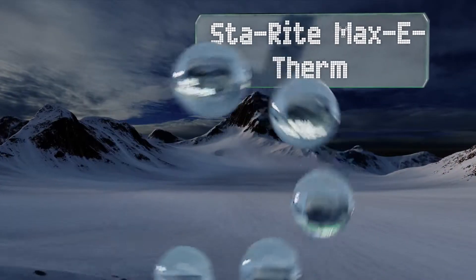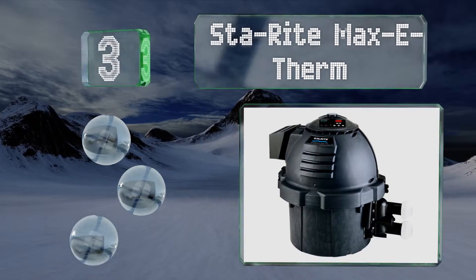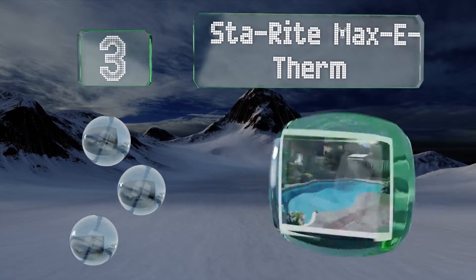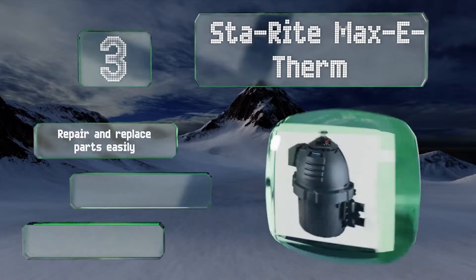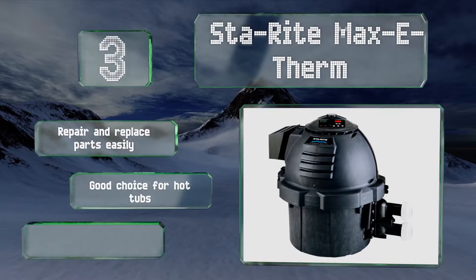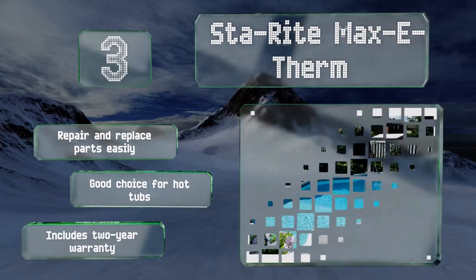Halfway up our list at number 3, the Compact StayRight Maxi Therm is perfect for anyone who has a limited amount of space for equipment. With a matte black plastic enclosure, it may not be the prettiest option out there, but it will certainly get the job done. You can repair and replace parts easily and it's a good choice for hot tubs. It includes a 2-year warranty.